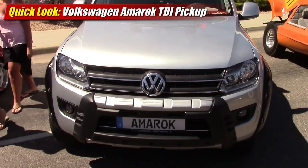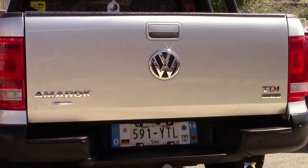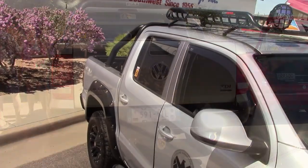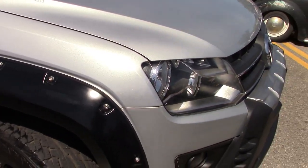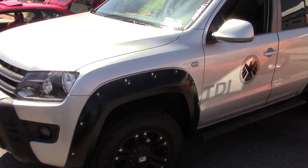The Volkswagen Amarok is available to buyers in South and Central America, Australia, New Zealand, parts of Europe, and a handful of other markets around the world. In these places, it competes with the Toyota Hilux, which is similar to the Tacoma in size, the Ford Ranger — also not sold here — as well as the global version of the upcoming 2015 Chevrolet Colorado and GMC Canyon pickups.